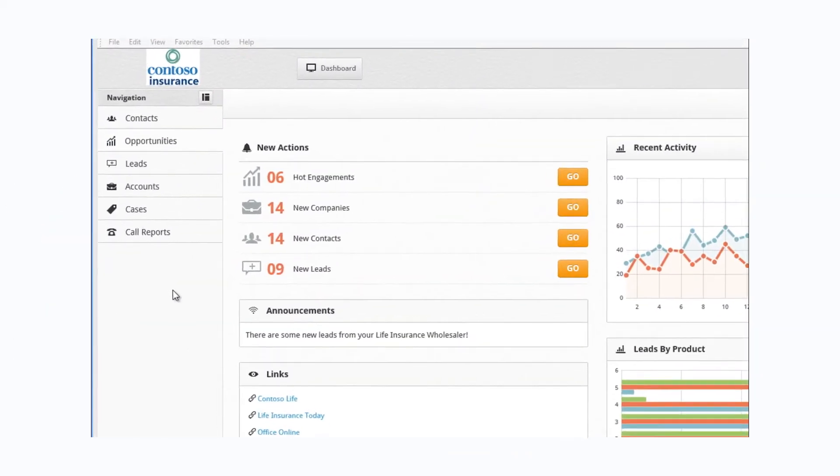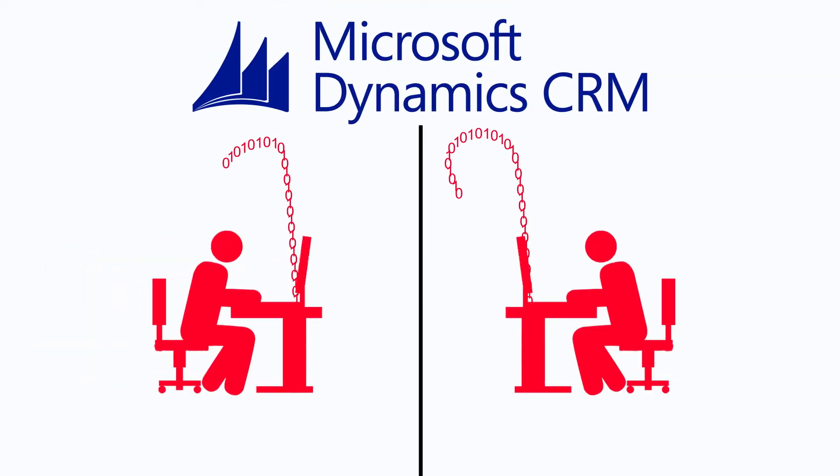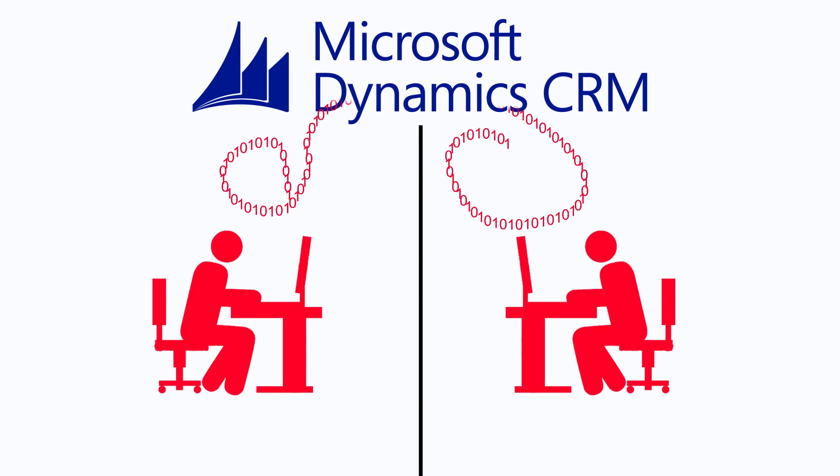When he returns to his office, he logs into our advisor portal and sees a complete list of the marketing targets we discussed over lunch. Because our marketing campaigns are driven by CRM, we see all marketing activity in real time.